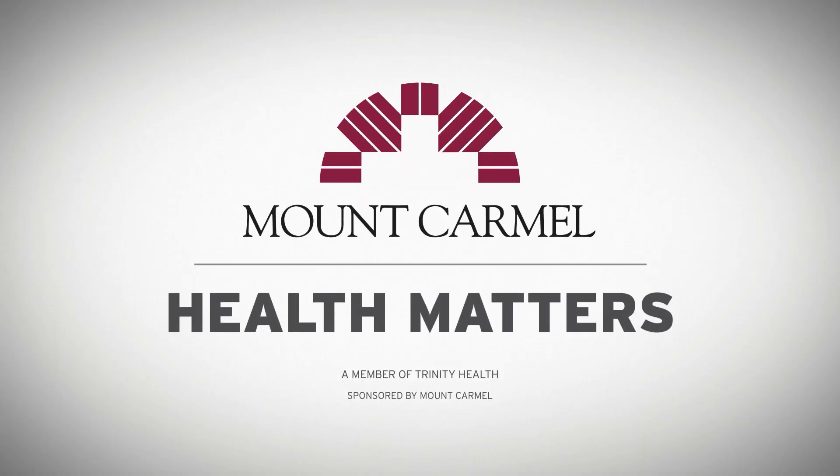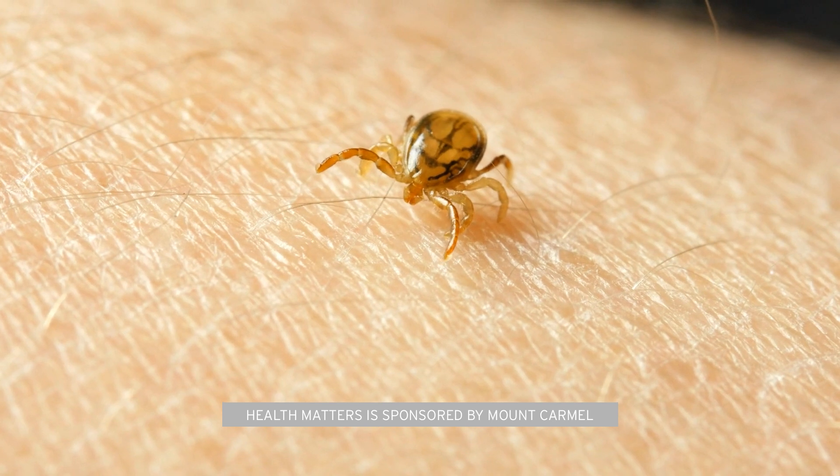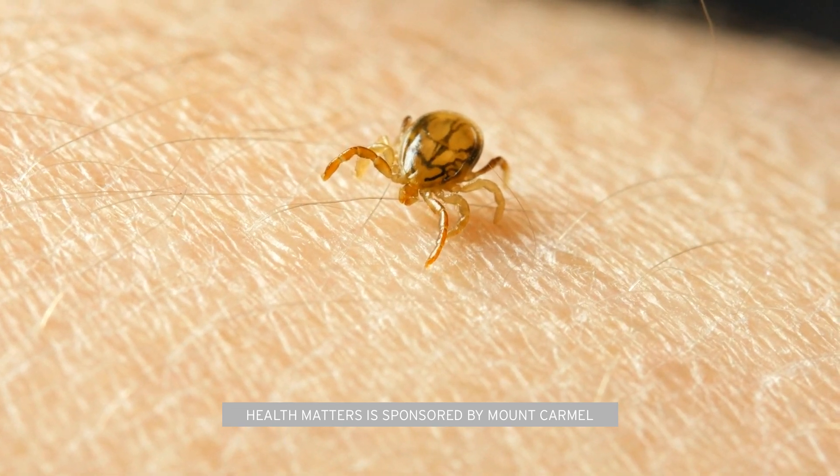Health Matters is sponsored by Mount Carmel. Ticks can be bothersome, but there are a few diseases that they can carry. The primary disease that we see in Ohio that's caused by ticks is Lyme disease.